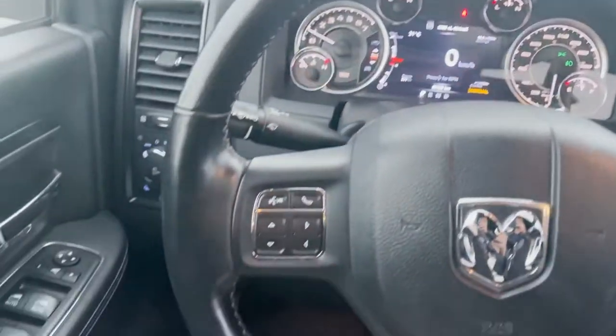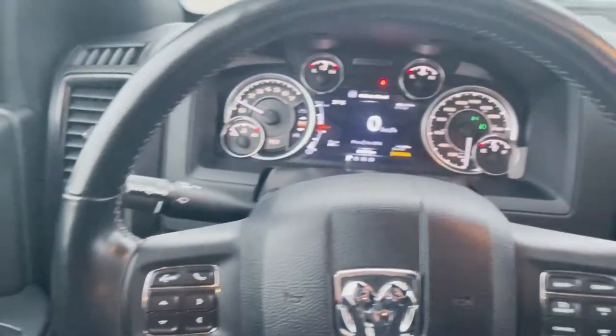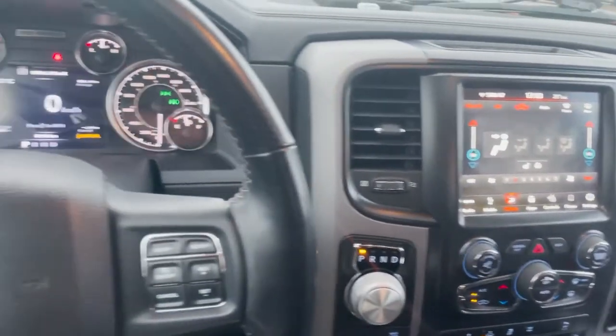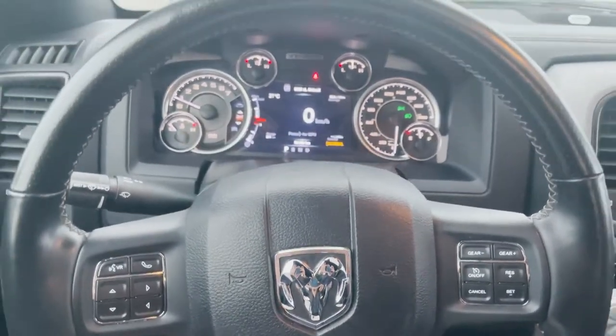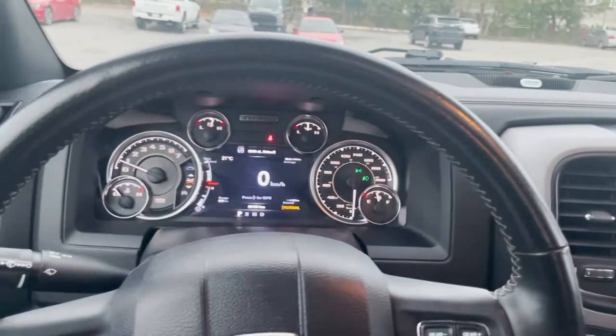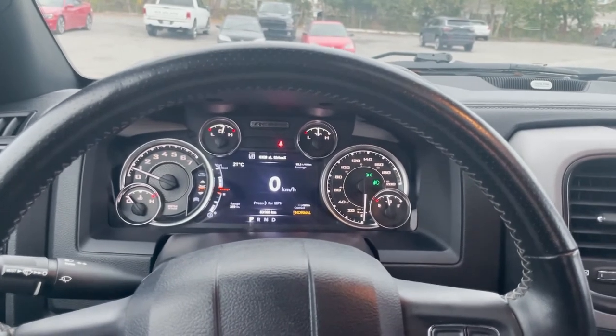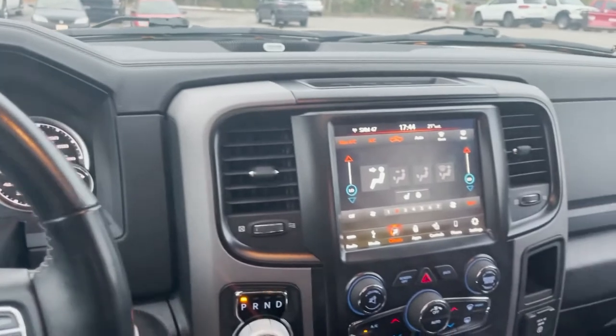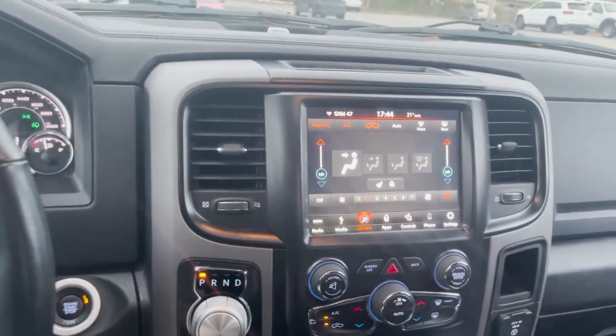Guys, this truck is beautiful. If you're in the market for a truck — a Ram, or a Rebel specifically — come check it out. Let's take it out on a test drive and see how you feel about it. Again, this is Cameron from Sailor Run Jeep and Ram. It was nice being here with you guys and hope to see you soon. Call us at 613-745-7051 or just drop by and ask for Cameron. Thanks, everyone.